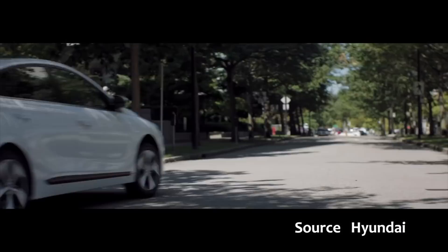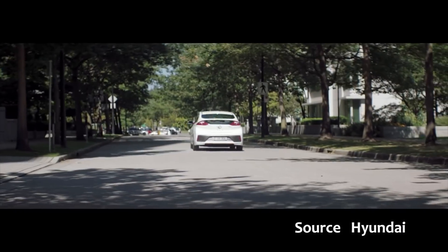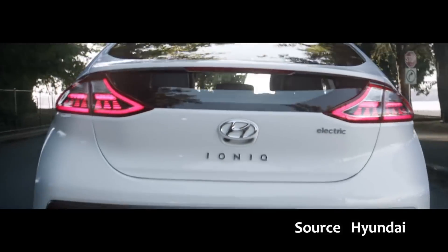Hello. If you're thinking of buying a second-hand electric car, how do you know what you're buying? And particularly, how do you know what condition the main traction or high-voltage electric battery is in? You can't tell by just looking at the car, so how do you make a decision?